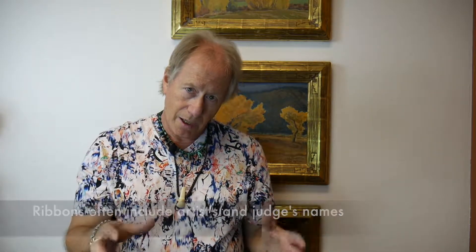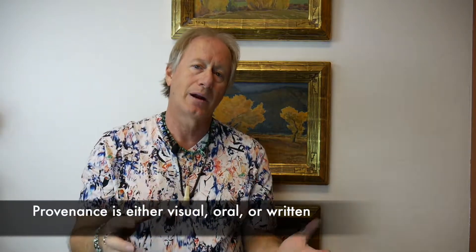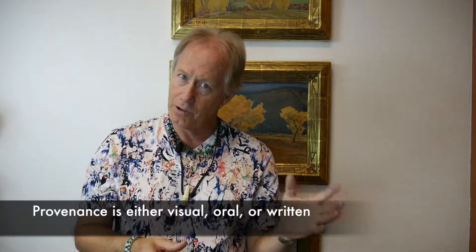So the bottom line is: just because it has provenance doesn't mean it's real or affects the value, unless it is one of those three kinds. And the better the provenance — visual being the best — the more likely you are to have something of real value.